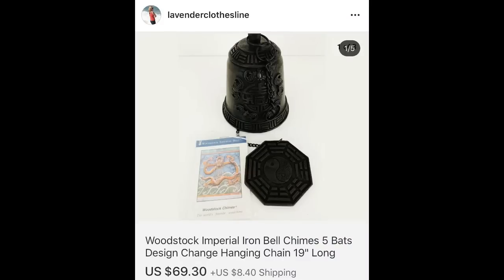Welcome back to another episode of Crazy High Profit Thrift Finds. This first item — I had no idea what this was, but I thought it looked very cool. I just went by what the tag said: Woodstock Imperial Iron Bell Chimes. It brought $69.30 and I paid, I believe, $4.50.